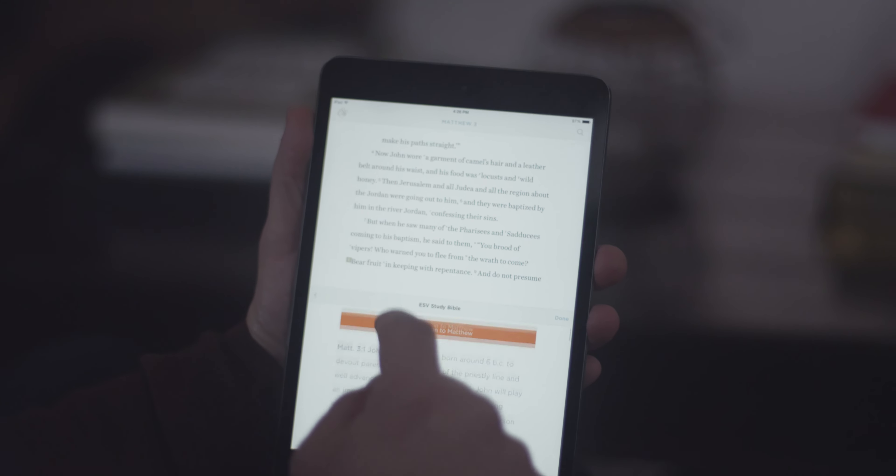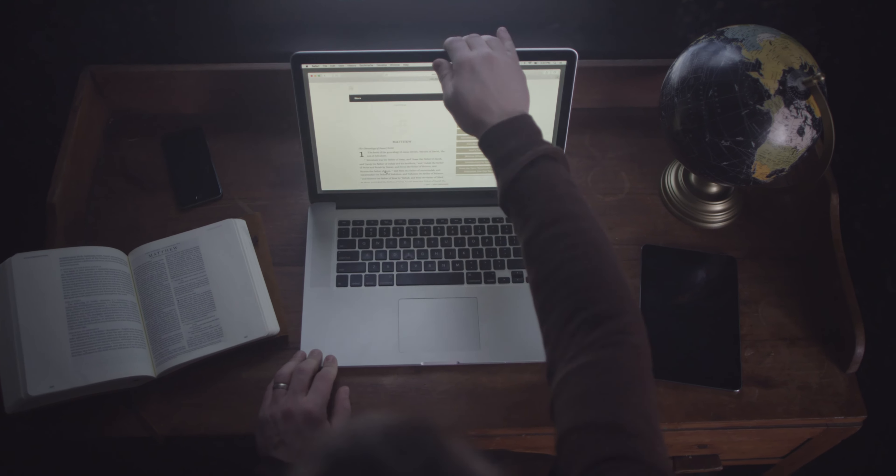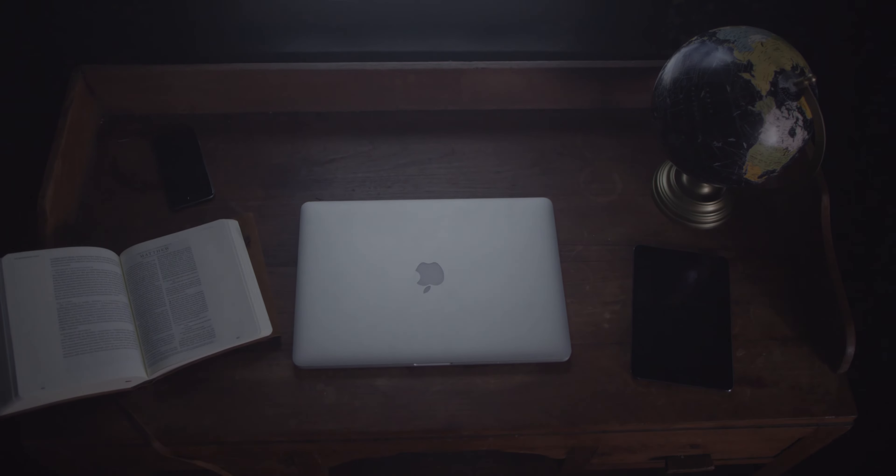And because all of your content syncs with ESV.org, you'll always have access to the resources and tools that matter to you. The all-new ESV Bible app from Crossway.